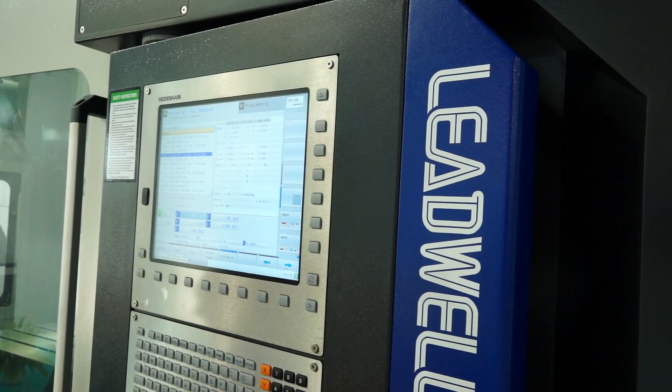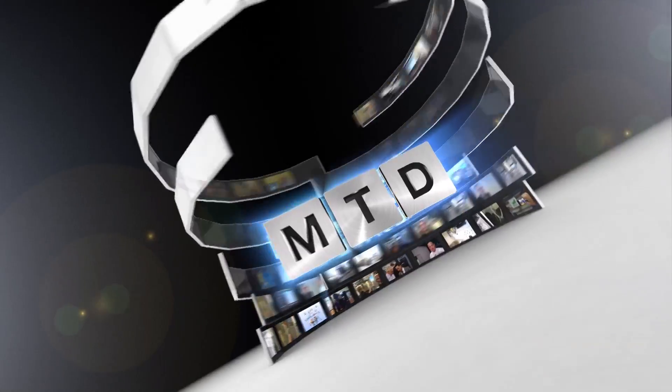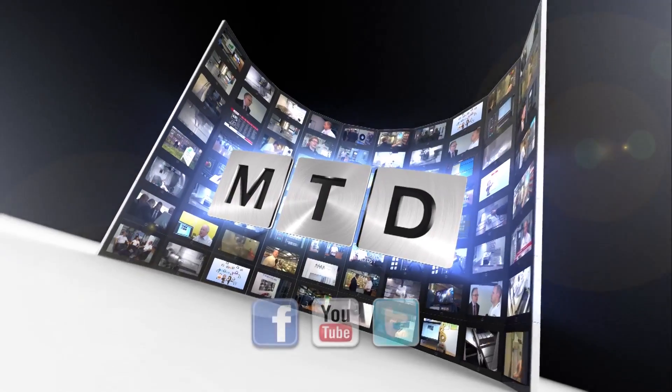It is a new machine, available in the UK from LEED Precision Machine Tools, or you can see it on mtdcnc.com. For more videos, products and news go to mtdcnc.com or follow MTD Online on Twitter.